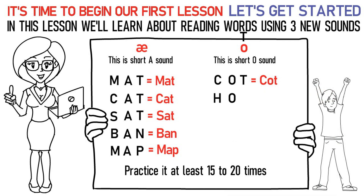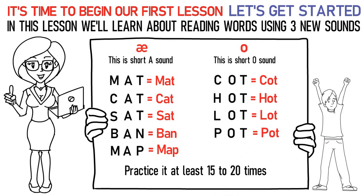Ha, O, Ta stands for hot. La, O, Ta stands for lot. Pa, O, Ta stands for pot.